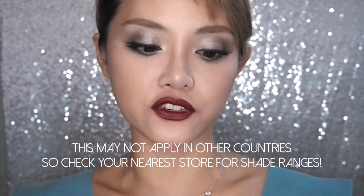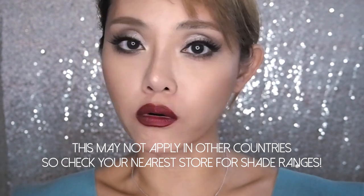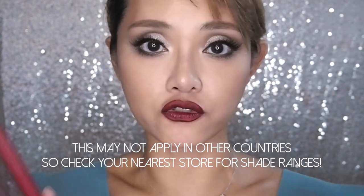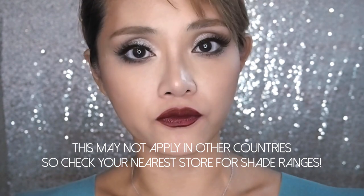If I had to say what's missing in this line, it would probably be a nude nude — a more beige nude that's not so pinky-toned — and maybe some orangey peachy tones and a true brown. There isn't much of a brown in here. They do have some great reds, though.